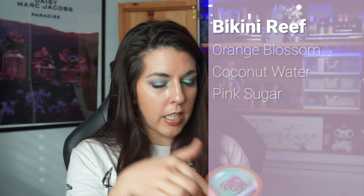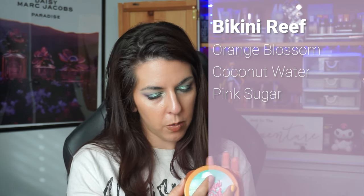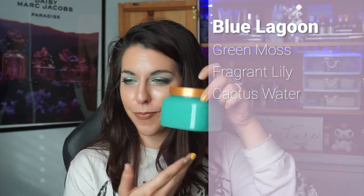I just ran out of my last sugar scrub, so I got a two-pack of Tree Hut sugar scrubs. I really like these scrubs in particular. Let me smell them — Bikini Reap is really nice, like a light floral. Blue Lagoon has a beautiful blue color, and it has more of that aquatic smell, like ocean and a salty kind of scent. Very refreshing.